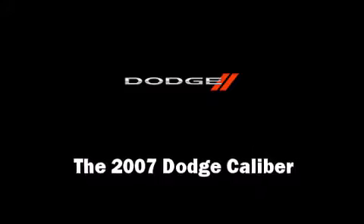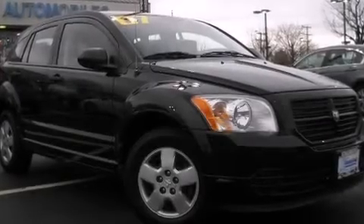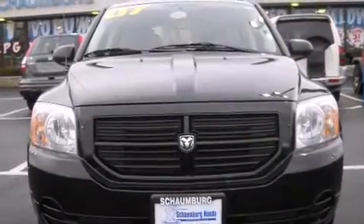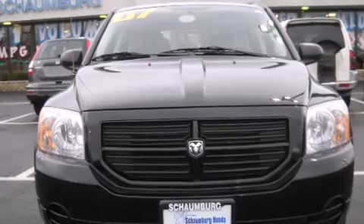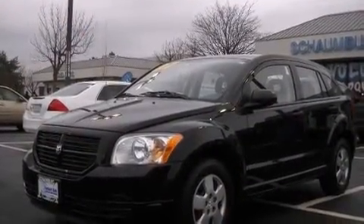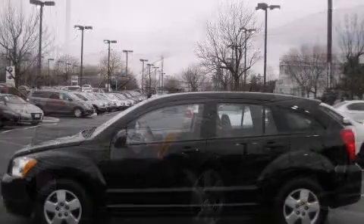Come test drive this 2007 Dodge Caliber. This four-door, five-passenger hatchback just recently passed the 60,000 mile mark. Smooth gear shifts are achieved thanks to the two-liter four-cylinder engine, providing a spirited yet composed ride and drive.